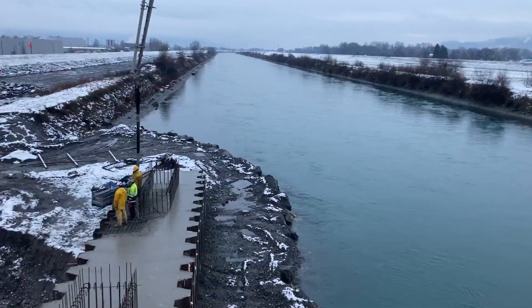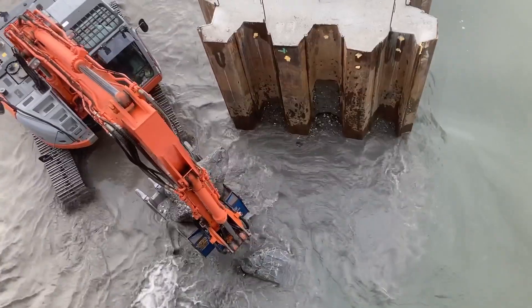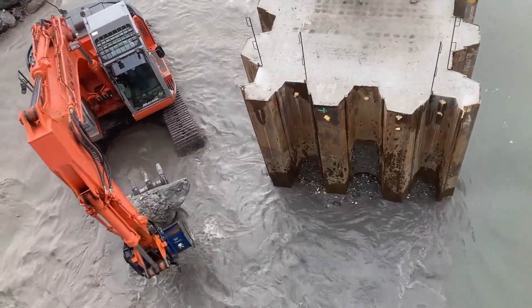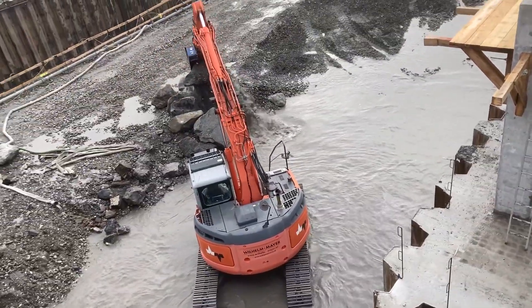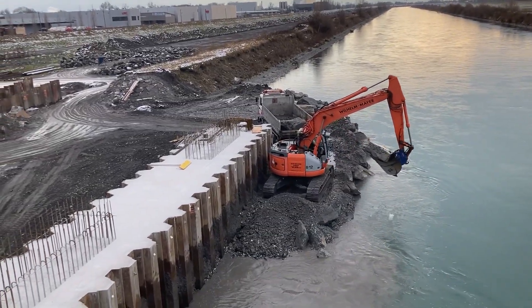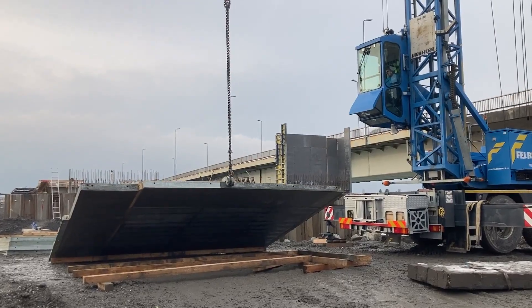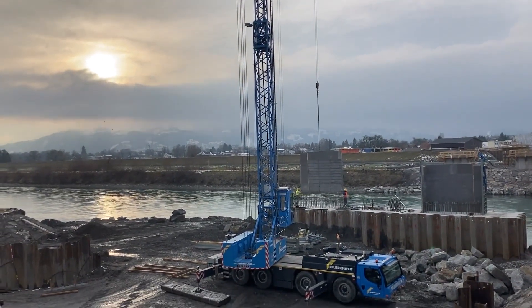In the area of the middle channel of the Rhine, additional shoring is required. Therefore, in the fall of 2020, one auxiliary pier reach will be erected directly in the main channel of the Rhine. During these works in the middle channel of the Rhine and thus in the danger area of the Rhine, several difficulties have to be mastered.